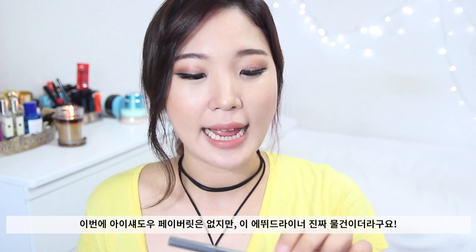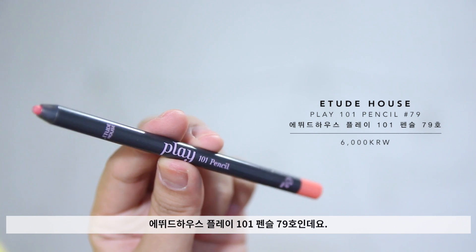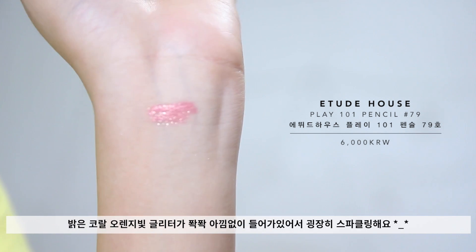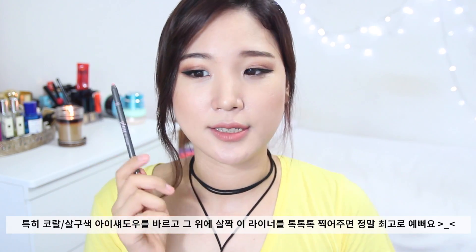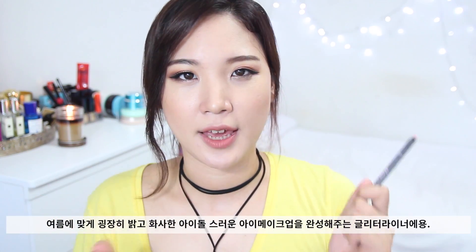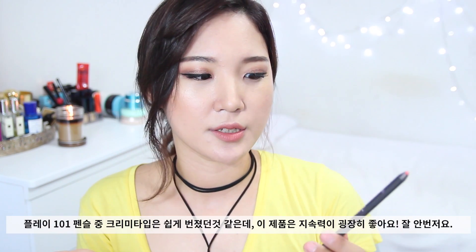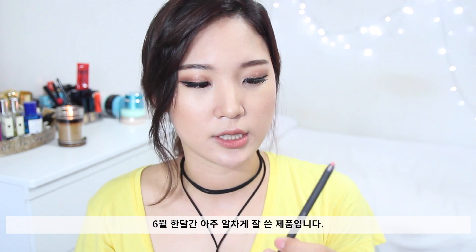I don't have any eyeshadow favorites this month, but I love this pencil liner from Etude House. It is their Play 101 Pencil in number 79 — it's a shimmery, orangey, corally, peachy, very sparkly glittery shade. I really love putting this on my inner corners, underneath my eyes, and layering it on top of a coral satiny eyeshadow. It just makes your eyes really pop and look awake and more K-pop-y. It stays put for quite a long time and doesn't smudge easily. I've been really enjoying using this, so I highly recommend it.